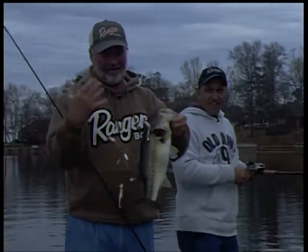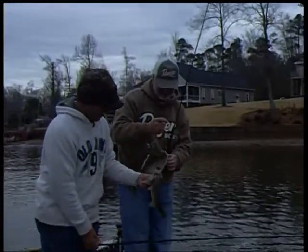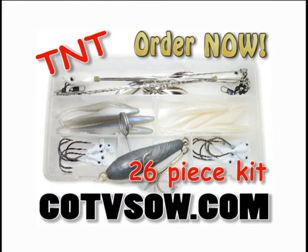And as you can see, the right rig makes the difference. Get your 26-piece TNT Rig Kit at cotvshow.com and start catching fish.